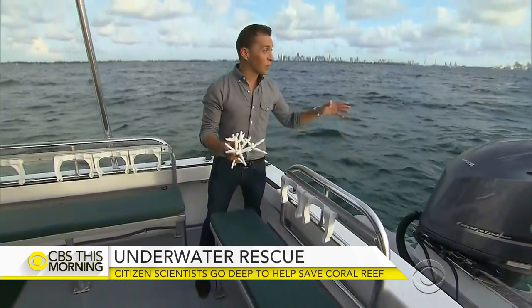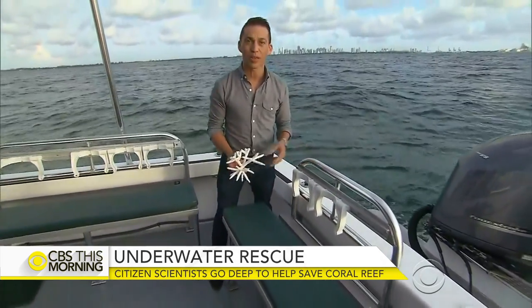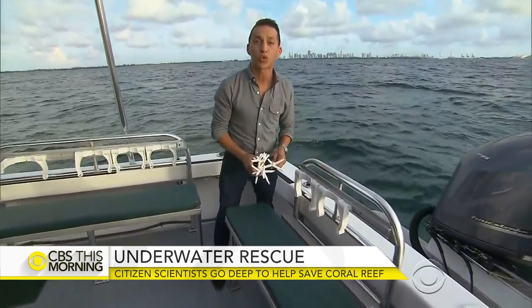What lies beneath us is an important and delicate part of Florida's ecosystem — massive structures made out of coral like this. But parts of the reef look like a forest with no trees.